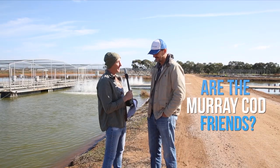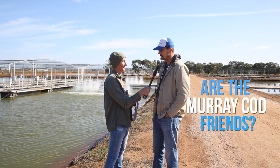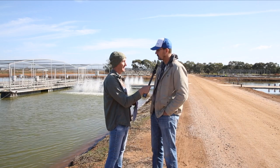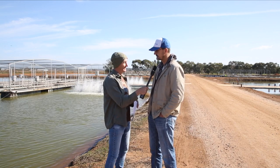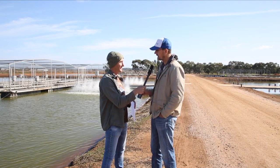Are the Murray Cod friends with each other? No — Murray Cod aren't a schooling fish, which means they don't run around together. They're an ambush predator: they'll sit under a log in the river and wait for something to swim past to eat, and if it happens to be one of their companions swimming past, they'll eat them too. They're a top-order predator, meaning they're at the top of the food chain and eat everything else in the river.